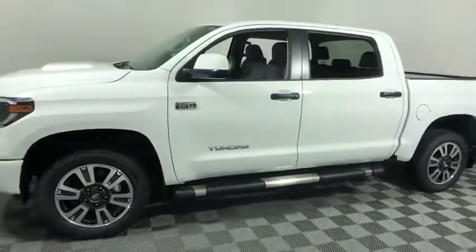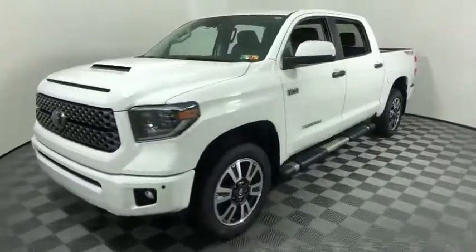Included as standard are vehicle stability control, traction control, electronic brake force distribution, anti-lock brakes, and tailgate assist. With a towing capacity of up to 10,000 pounds, the Tundra is well-equipped for serious hauling.